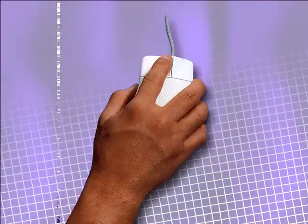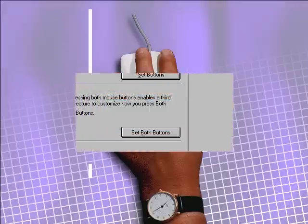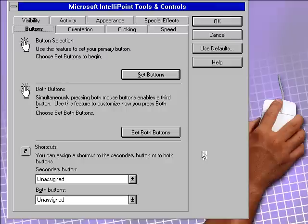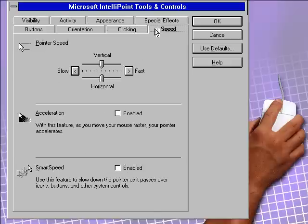New IntelliPoint software makes it even easier, more productive, and more fun to use. For instance, you can assign any common tasks you choose to each of the buttons. Replace a double-click with just one, slow down the speed of the cursor, locate a lost cursor with sonar, and select from 40 different cursor shapes, ranging from sailboats to bowling pins.